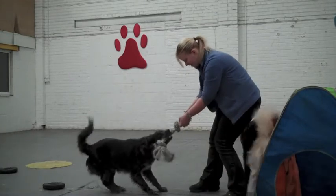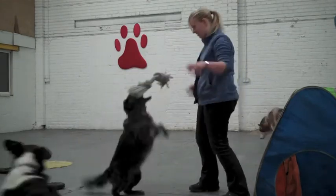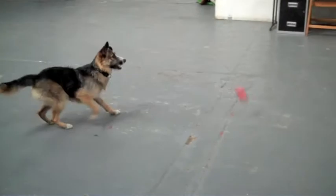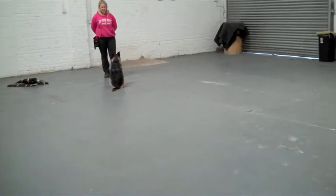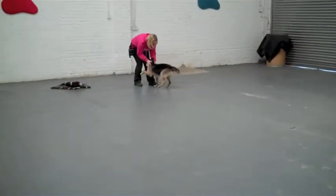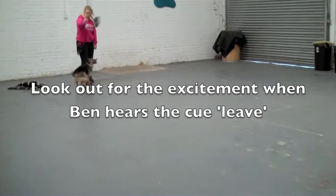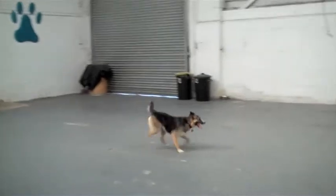Good girl. Leave. Good girl. See, good girl. Yeah, that's it. Leave. Leave. Leave. Leave.